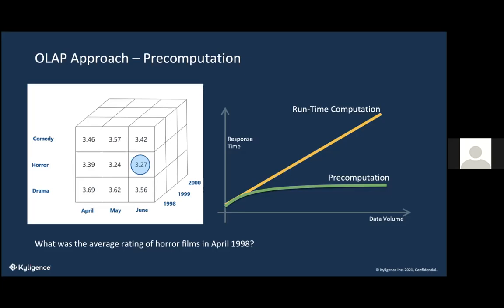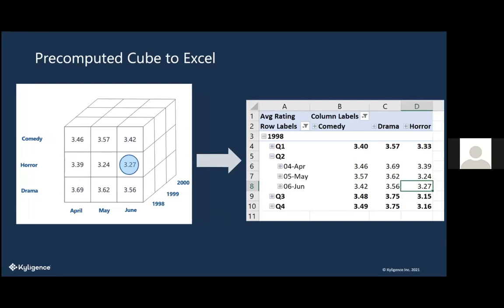It's actually a simple concept applied to a complex system — database systems. Here's an example with the pre-computed cube. When you query it in Excel, you can see comedy, drama, horror across the top, and then 1998 with April, May, June, and values like 3.27. When Excel looks at this data, it's not calculating the average at the edge — it's just pulling data straight from Kylogents as a lookup. Are there any questions so far? Feel free to interrupt.